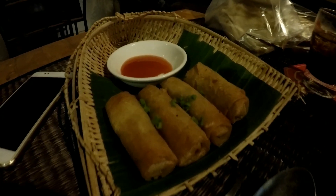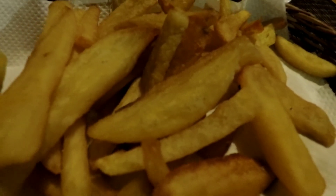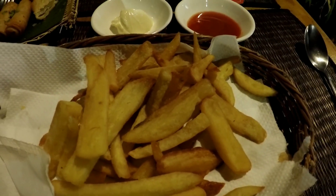These spring rolls are only a dollar, and these french fries are absolutely gorgeous — they're only a dollar too. This is my Cambodian curry and rice, all wrapped up in a banana leaf.